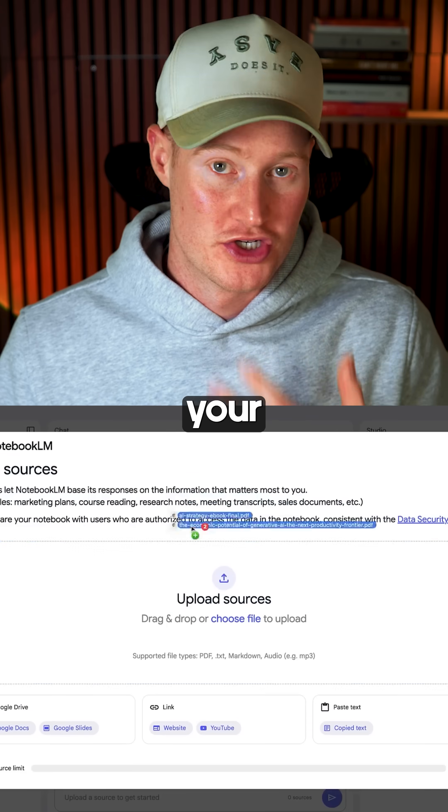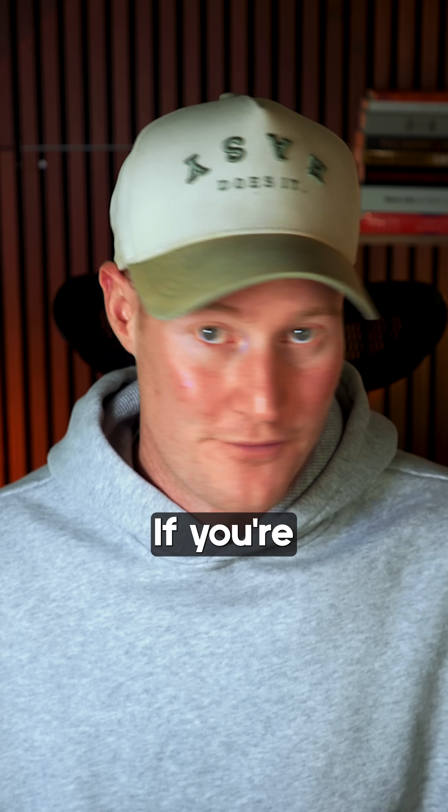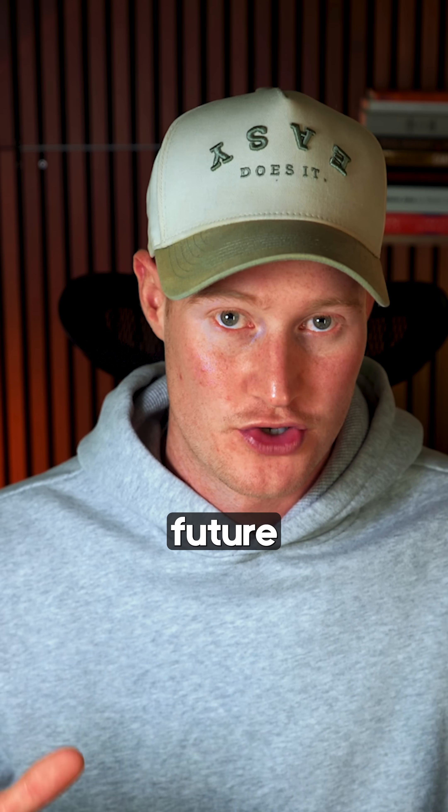Fourth, Notebook LM. Upload your documents, and it creates full explainer videos and podcasts with AI hosts. If you're in school or do any form of research, you absolutely need to try this. It's going to change the future of learning.